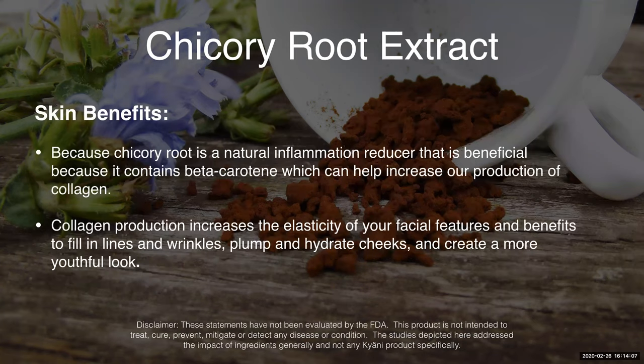There are also some skin benefits to taking this product. It's a natural inflammation reducer that's beneficial because it contains beta carotene as well. And that helps to increase the production of collagen. We have collagen in the HL5 product.